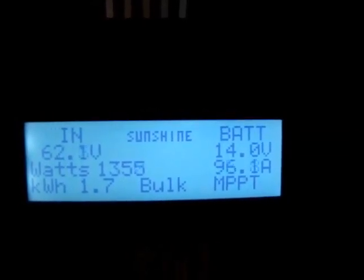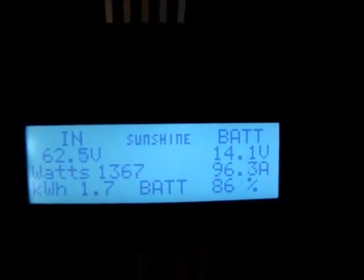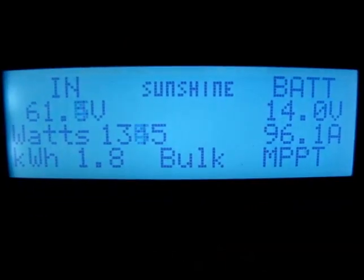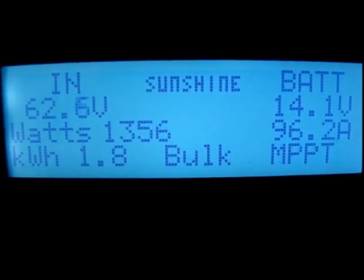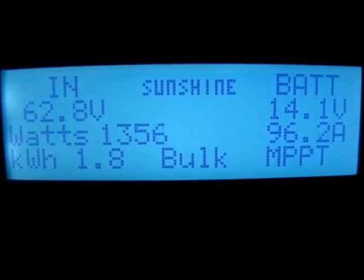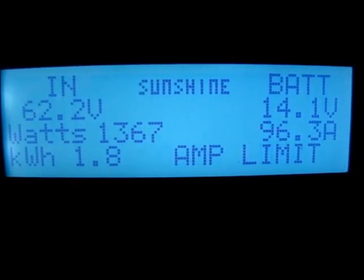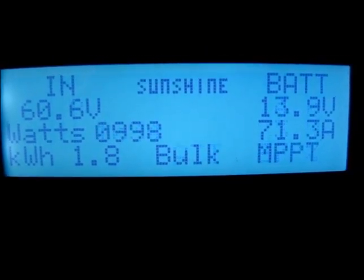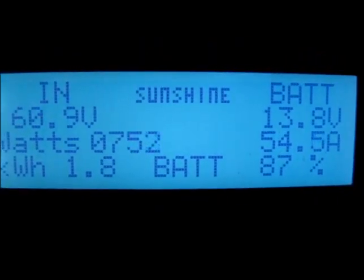Now we're going back up to 1350 watts — 96 amps, there's the amp limit. Here I'm showing the amp limit of 96 again, over 1300 watts. It's just as the clouds are moving, the sun glare is amplifying everything at the edge. Anyway, thought it was kind of cool to show.